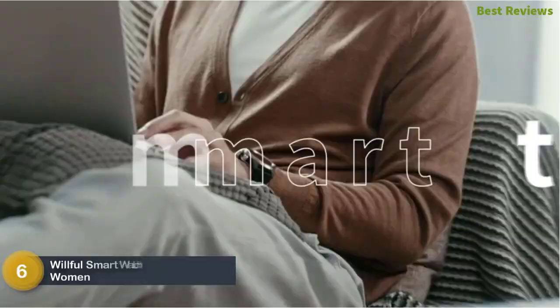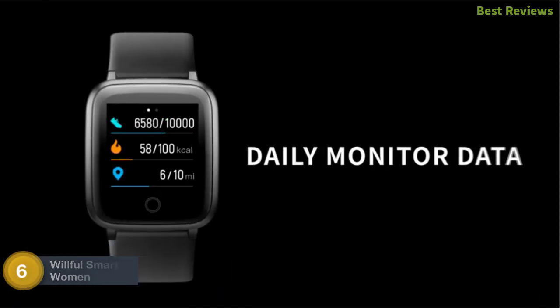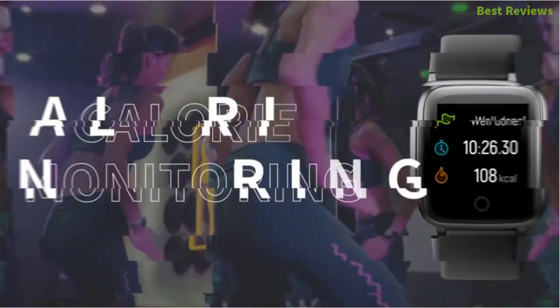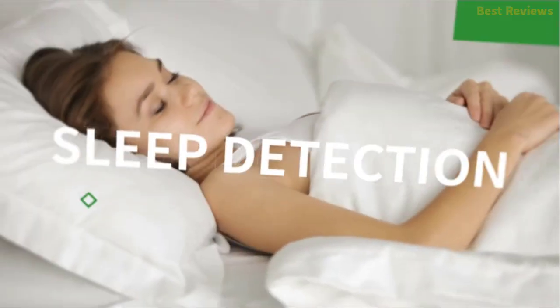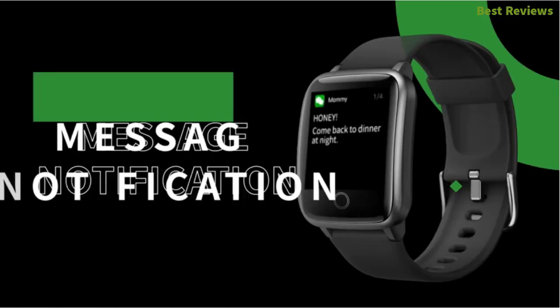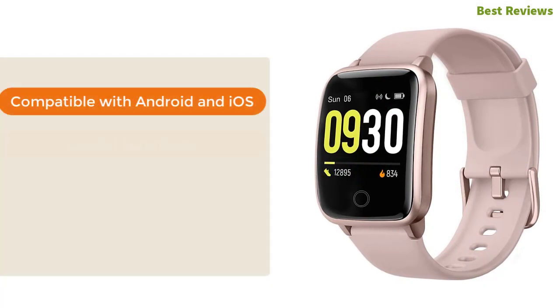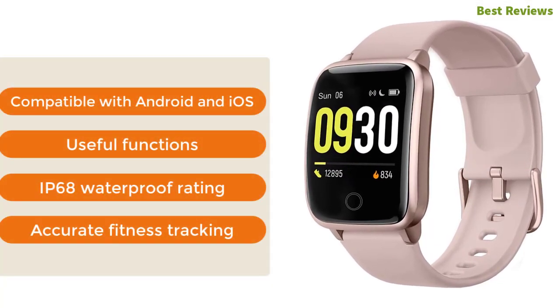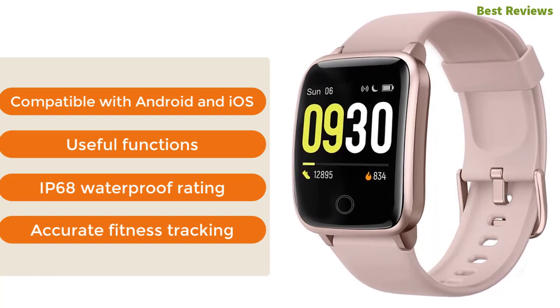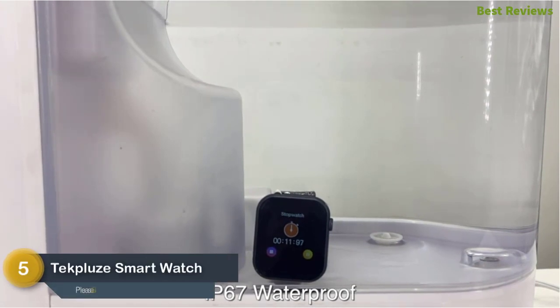Moving along, at number six: the Willful smartwatch for men and women, 2020 version. It's an IP68 waterproof and dustproof smartwatch that can be used even underwater or in the rain. It allows getting notifications for calls and reading messages on the wrist, and works with 11 exercise modes for tracking sports. It features easy GPS connectivity and automatically tracks your sleep. Key features: compatible with Android and iOS, useful functions, IP68 waterproof rating, and accurate fitness tracking.